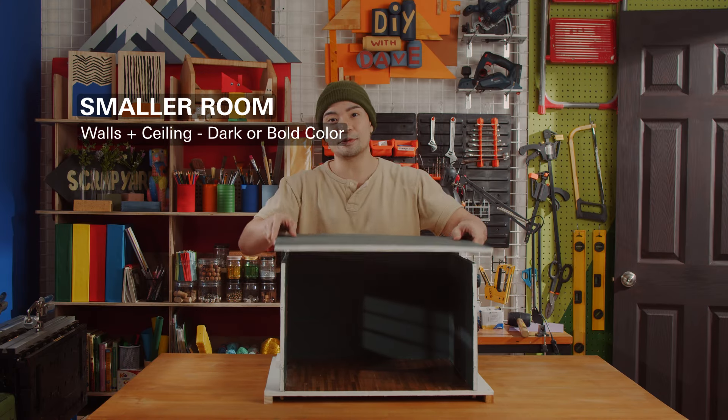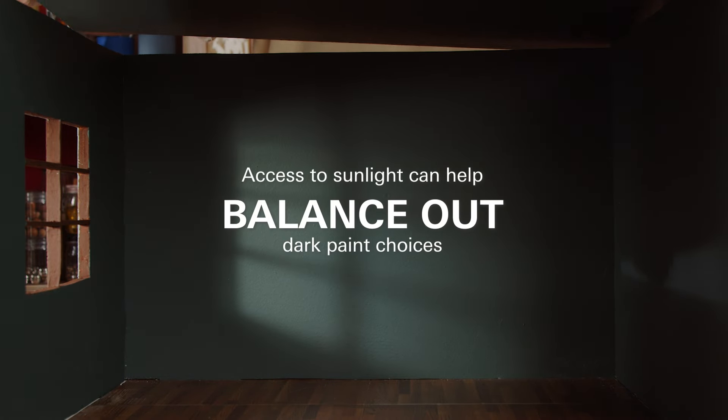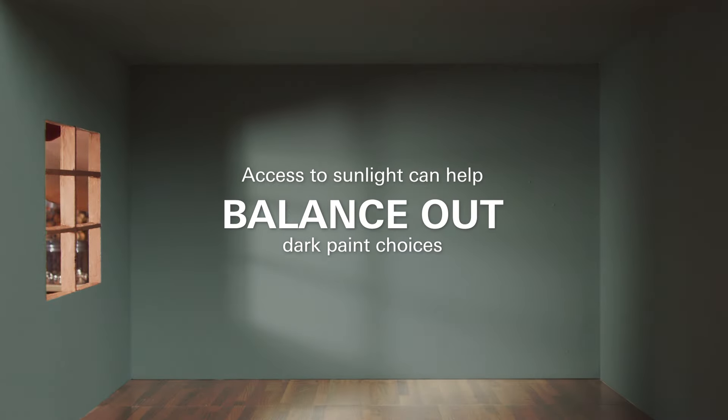To create a smaller and more intimate space for an oversized room, paint all the walls and the ceiling with one dark tone. Access to sunlight can also help to balance out even the most dramatic dark paint choices.